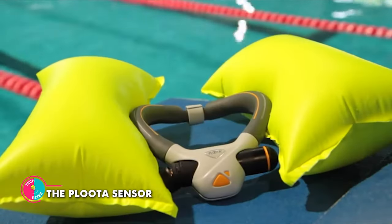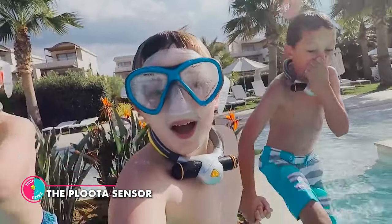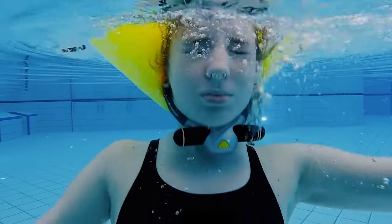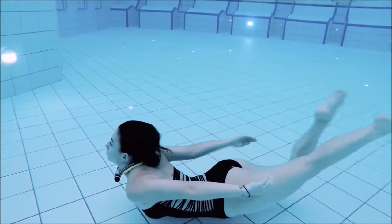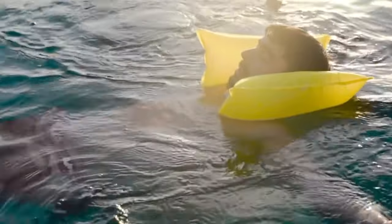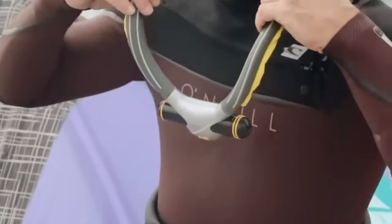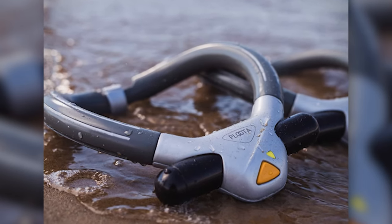The Pluta Sensor. This snazzy device is here to ensure you stay afloat and keep drowning worries at bay. When the Pluta Sensor senses that your head has been underwater for more than 30 seconds, it activates your own personal superhero powers. Suddenly, two inflatable cushions appear around your neck like a fashionable collar that says, 'Drowning? Not on my watch.' It works through the magic of CO2 — a CO2 cartridge releases gas into those cushions, giving you a comforting and buoyant embrace.